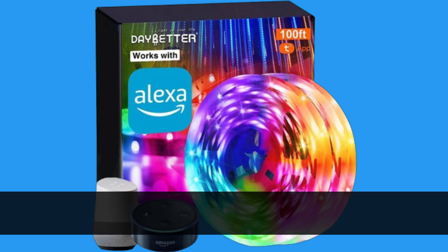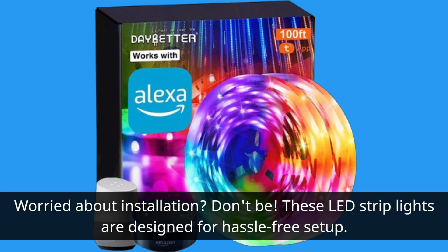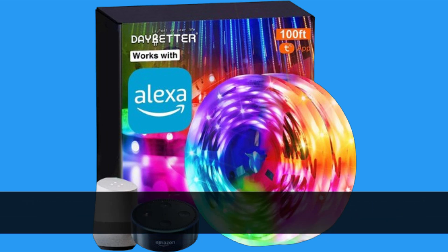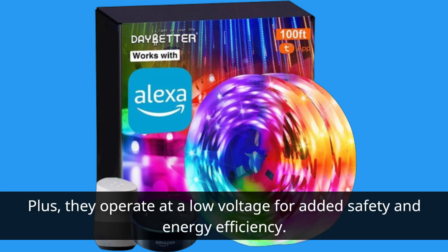Worried about installation? Don't be. These LED strip lights are designed for hassle-free setup. They're easy to cut to size, bendable to fit any space, and come with adhesive backing for effortless mounting. Plus, they operate at a low voltage for added safety and energy efficiency.